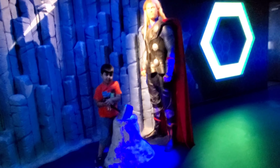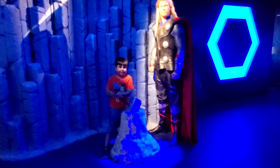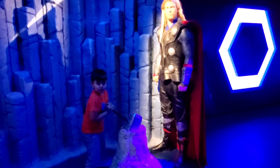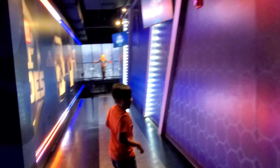This is Thor. When you try to pull his hammer, it will feel like you will get shocked by lightning. His hammer is so heavy — no one can lift it but Captain America. And he can produce thunder from his hammer.